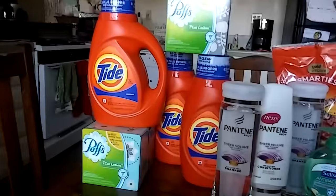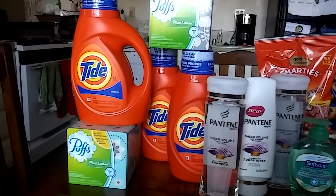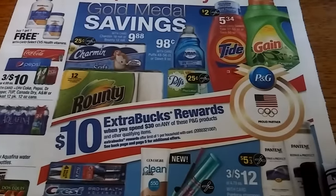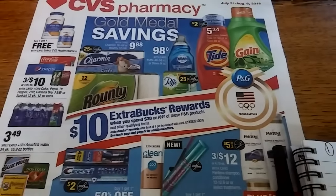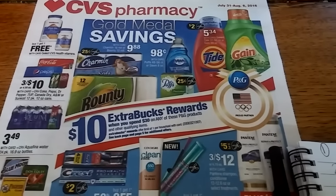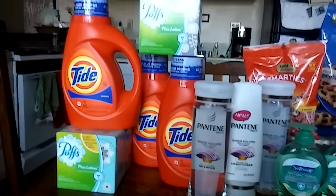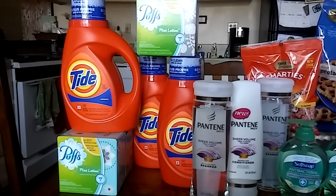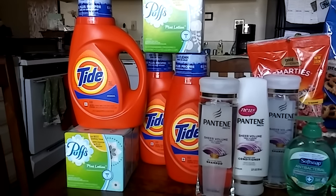So the first deals I did was my P&G deal. The P&G deal this week is going to be a variety of different things. The ad is right here and it is spend $30 and get $10 back on different items. You're going to see a lot of different people getting different scenarios, so definitely watch a lot of videos to figure out how to get the deal the way you want. I have a separate video I just posted, so check that out.